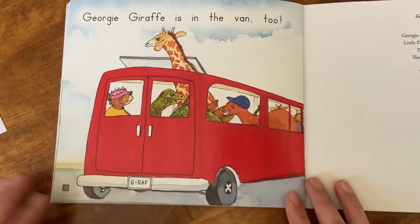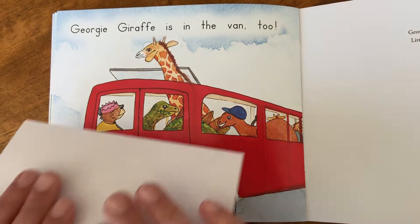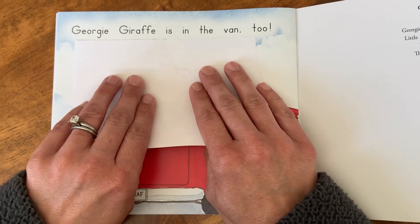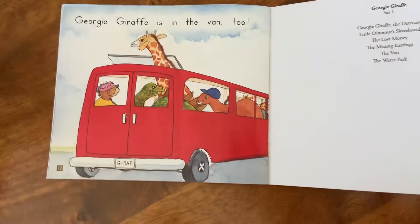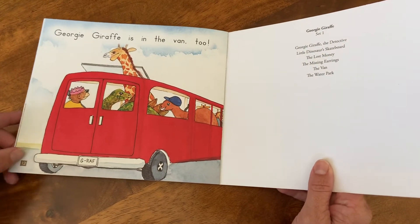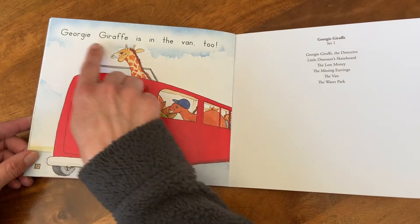Take a look, kindergarten friends. All right, let's read about Georgie. Georgie Giraffe is in the van too! Thanks for reading with me. Remember, anytime you read a new book, it's important to check the picture for clues before reading your words.